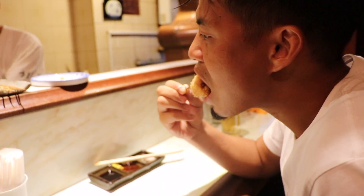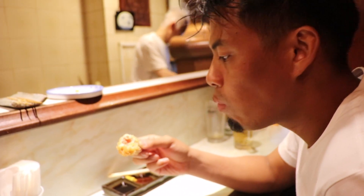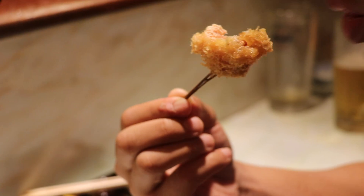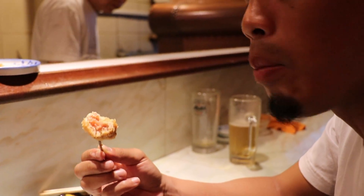Then we got to the lotus root with seasoned cod roe. Lightly salted cod roe flavors exploded in my mouth and paired perfectly with a crisp lotus root. All about texture.